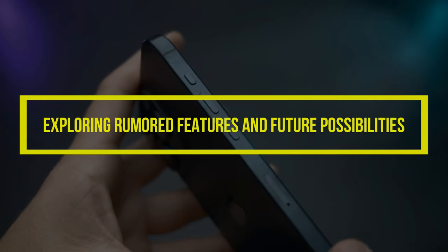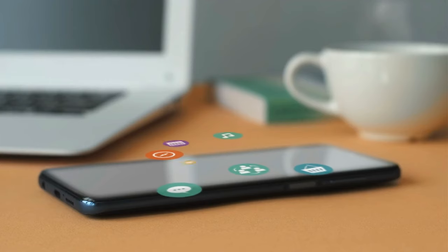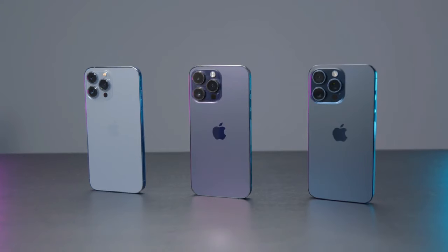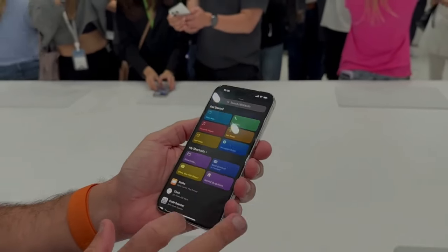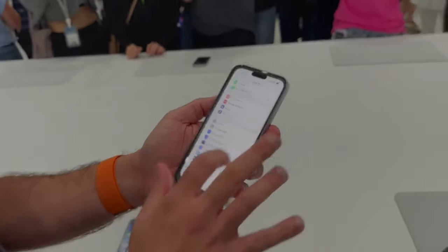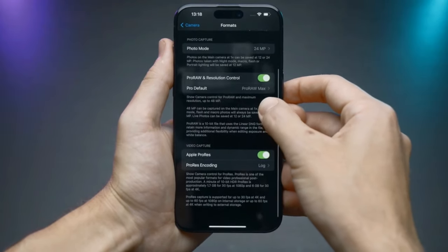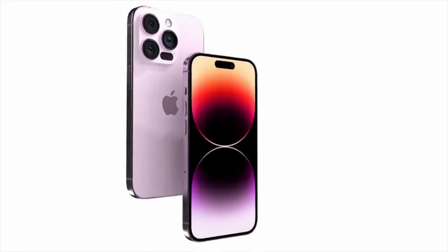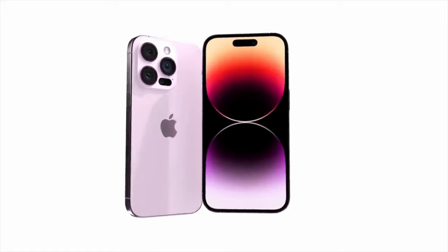Exploring rumored features and future possibilities. In the ever-evolving realm of smartphone innovation, the iPhone 15 stands poised at the forefront, rumored to incorporate groundbreaking features that could redefine the user experience. Here, we delve into the whispers circulating within the tech community, envisioning a future where Apple's flagship device takes bold strides in design and functionality.